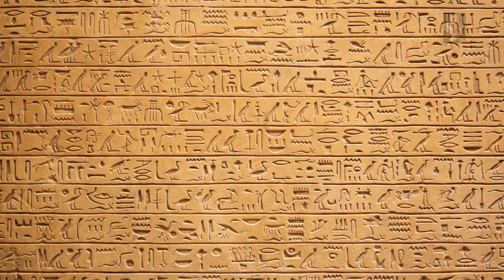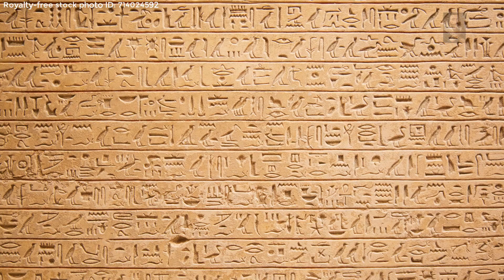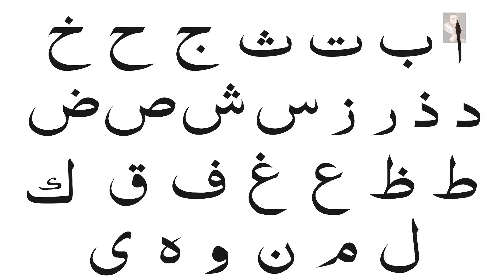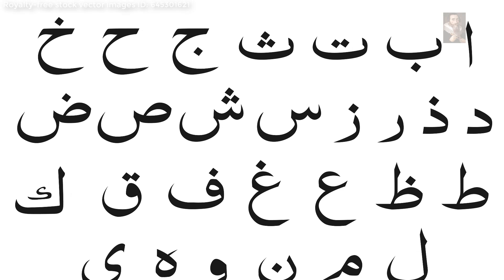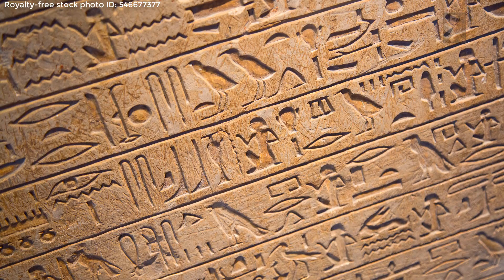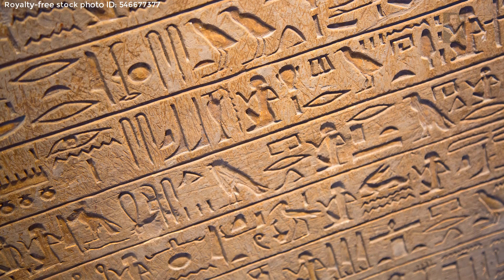Attempts at deciphering Egyptian hieroglyphics were made by Arab historians in medieval Egypt during the 9th and 10th centuries. By then, hieroglyphics had long been forgotten in Egypt and were replaced by the Coptic and Arabic alphabets. You have to wonder when and why they stopped using these glyphs and why they were seemingly almost completely forgotten, despite the fact that there are hundreds of thousands — maybe even millions — of texts in Egypt in hieroglyphic form.